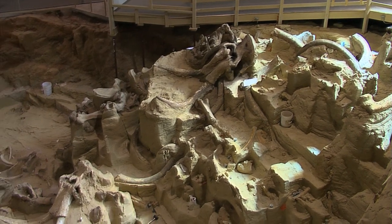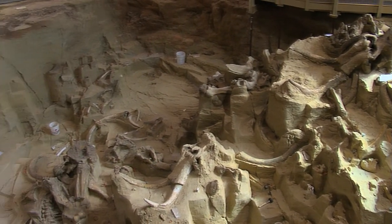I was born and raised in Rapid City, which is only an hour away from here, and I've never been here. This is an absolutely spectacular thing for people to see, whether you're from South Dakota or not. So why should our viewers come to the Mammoth Site? You'll never see anything like this anywhere else. Thank you for the tour.